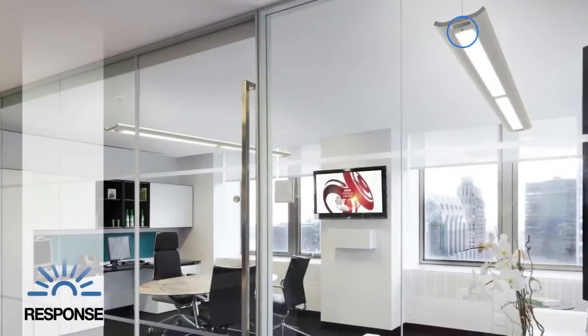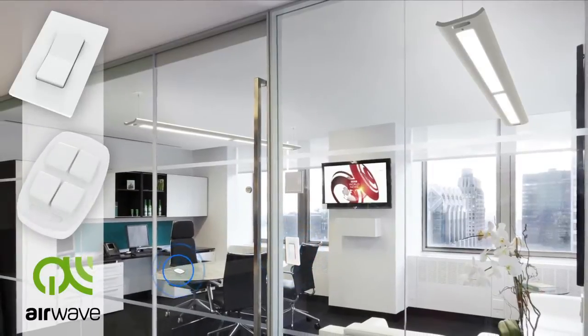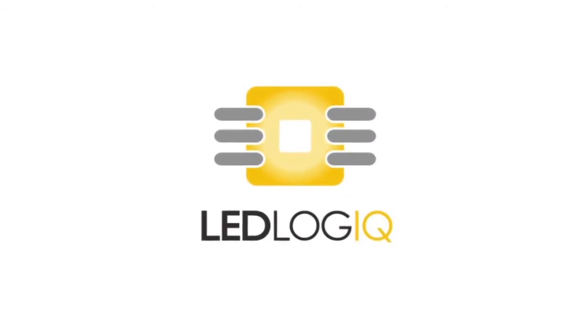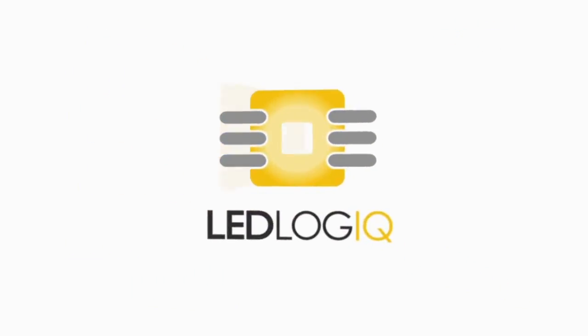Boldplay also integrates responsive daylight sensors and Airwave wireless controls to maximize energy savings. As part of design, development, and manufacturing, fixtures undergo extensive quality control inspection and independent testing to ensure reliability and longevity.